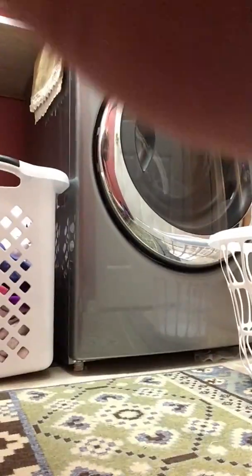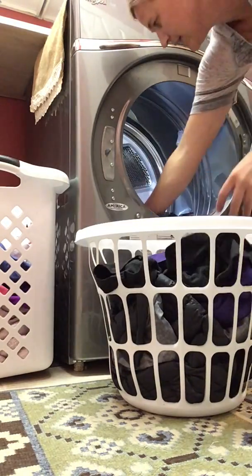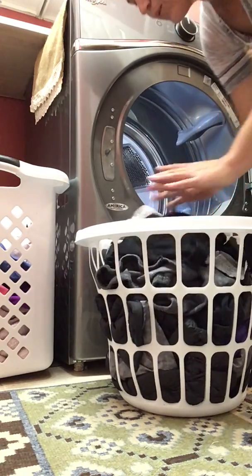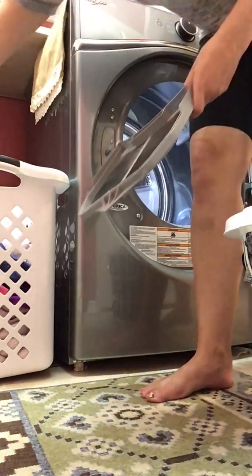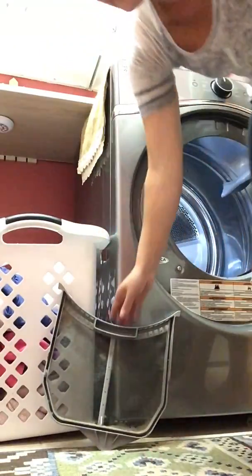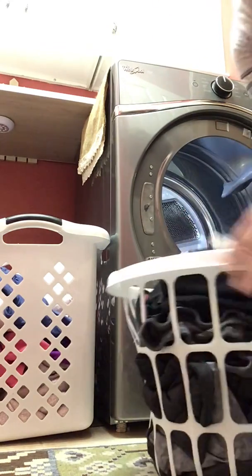Right here is my dryer, and I'm gonna take out the clean clothes and put them in the basket. These are clean. Now it's really important that when we take these out, we empty out the lint trap. See, that is lint — that's icky. We're gonna throw that in the waste basket, not on the floor. The reason we take that out is because we don't want to start a fire. So then we put it back in. Here are my clean clothes.